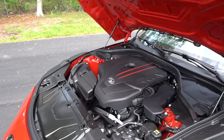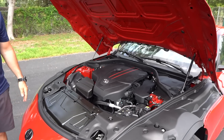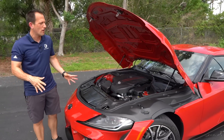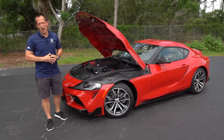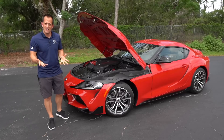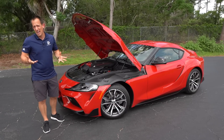When it comes to performance, it wasn't like they just wanted a watered-down version just to get you out the door. Zero to 60 in 5 seconds — quite respectable — and the same top speed of 155 miles an hour. But why don't we go ahead, let's get to the best part. If you're ready, I'm ready. Let's fire up this Supra and hear what it sounds like.